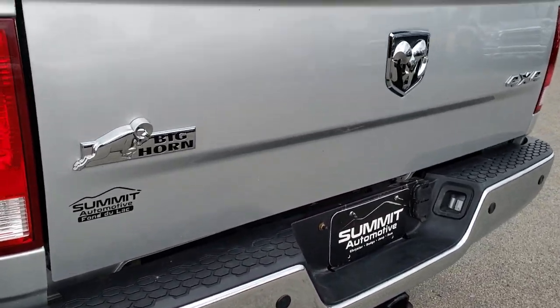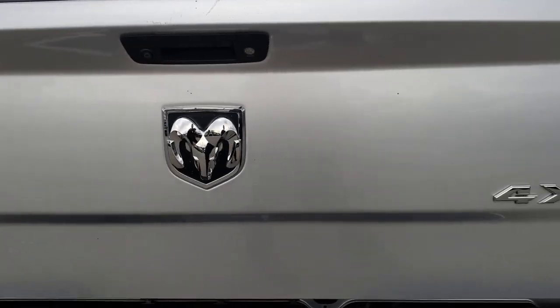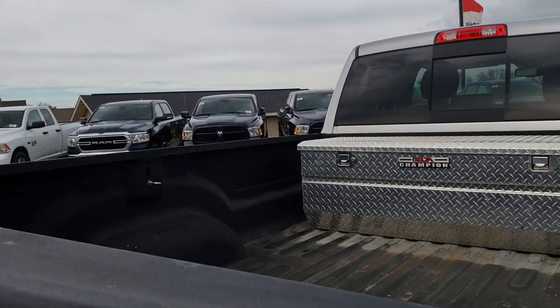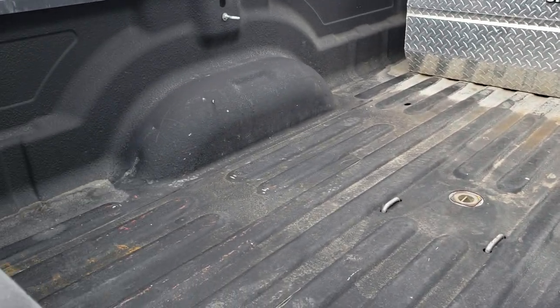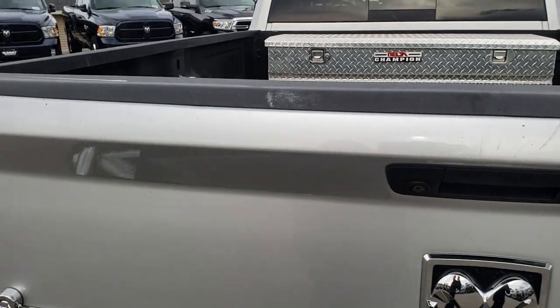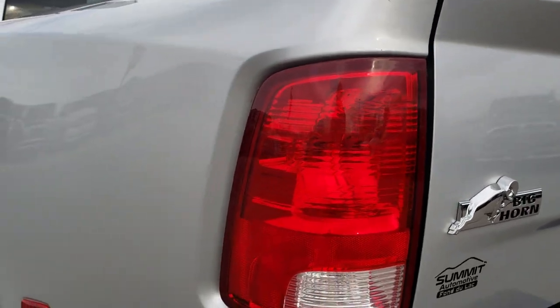It has a full towing package which includes the receiver hitch, 4-pin and 7-pin wiring. The tailgate is in okay condition — no major dents or dings, just a couple little rock chips, but pretty nice overall. It also has a gooseneck hitch, spray-in bed liner, and that tool box. There's a locking tailgate as well as the backup camera.